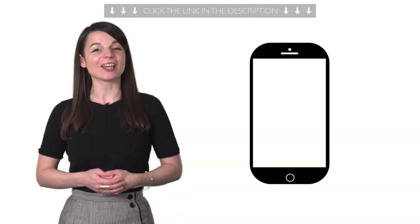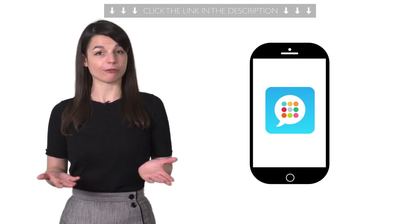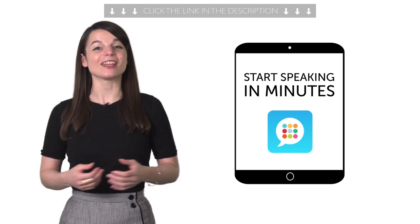Sixth, want to learn the language on your phone? Then download our Innovative Language 101 app for free for Android, iPhone, and iPad. You'll learn fast and start speaking in minutes.